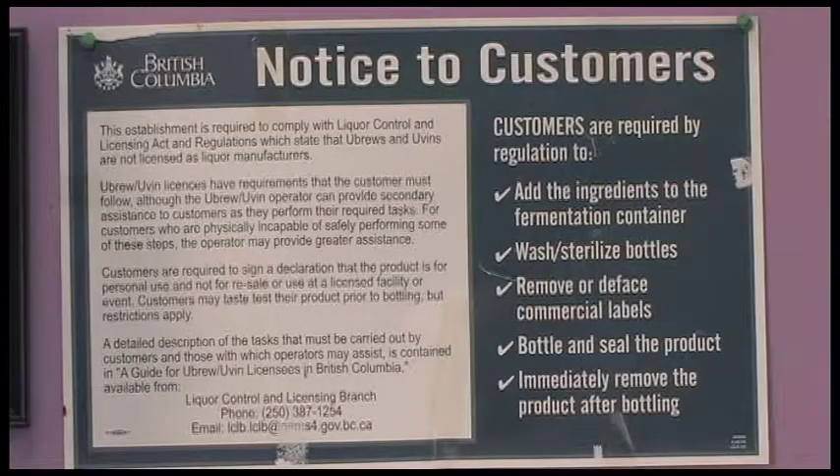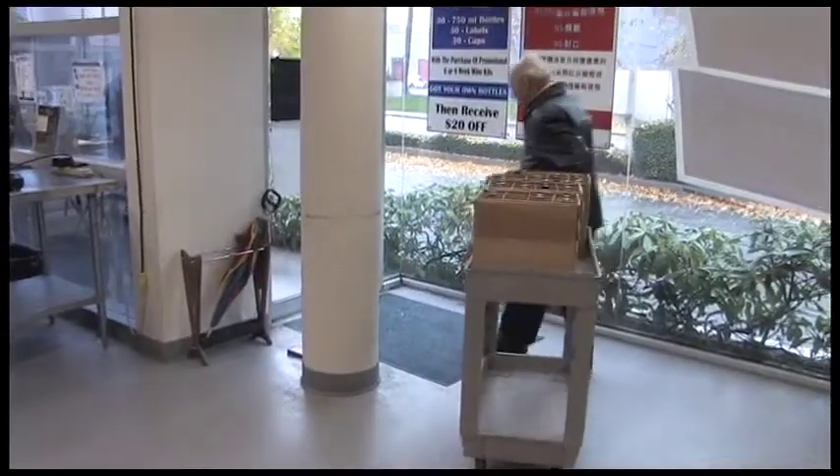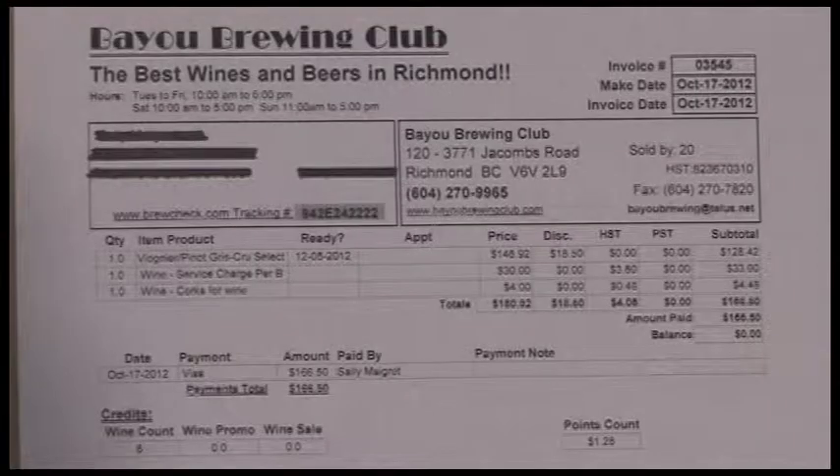It is a requirement of the liquor laws for the product to be paid for upfront, so Bayou is actually looking after the customers' wines for them until they are ready to bottle and take home. Our prices include the wine kit, the service fee, corks and taxes, so there are no hidden surprises come bottling day.